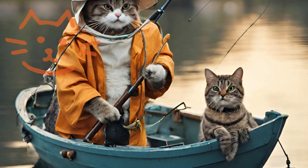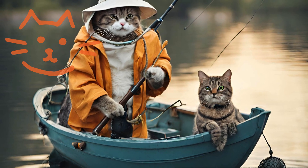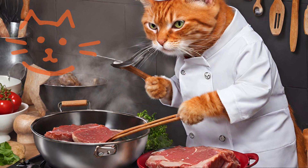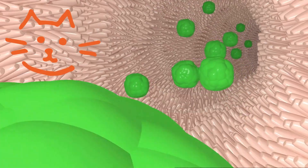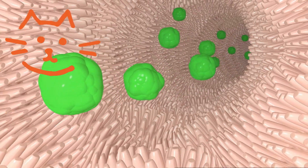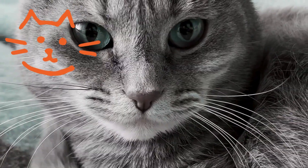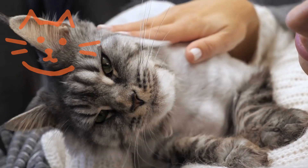This is because cats are obligate carnivores, meaning that they need meat as their main source of nutrition. Their digestive systems are not designed to handle dairy products, which are high in fat and calories. Too much yogurt can also cause weight gain, dental problems, or nutrient imbalances in cats.